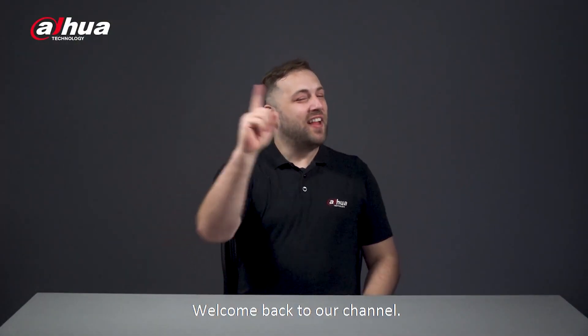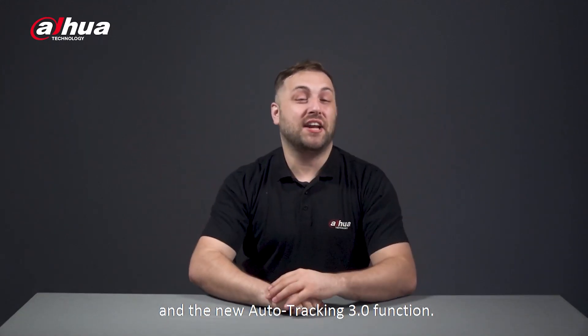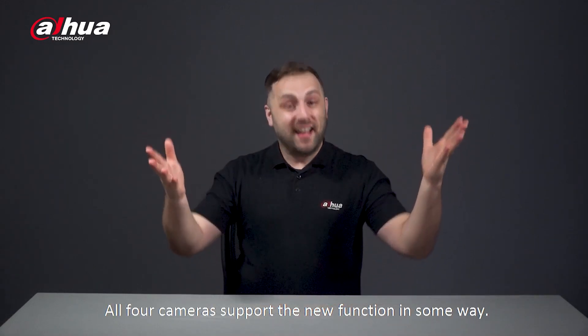Hey guys, welcome back to our channel. I'm Danny from Dahua Overseas Business Center. Today we'll be showcasing four cameras and the new auto tracking 3.0 function. All four cameras support the new function in some way — let's check it out.